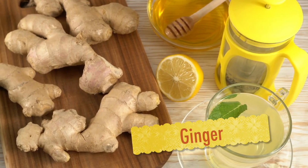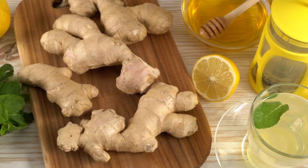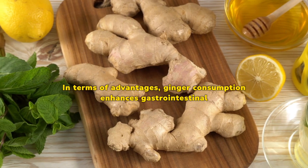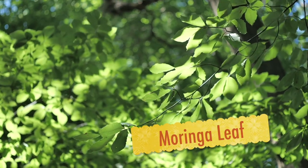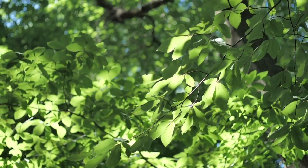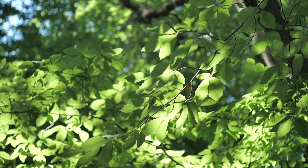Ginger is a plant in the same family as turmeric, so it should be no surprise that this ingredient is also widely used as a spice. In terms of advantages, ginger consumption enhances gastrointestinal function. Moringa leaf is derived from the drumstick tree and has been used for centuries as a source of antifungal, antiviral, antidepressant, and anti-inflammatory effects.